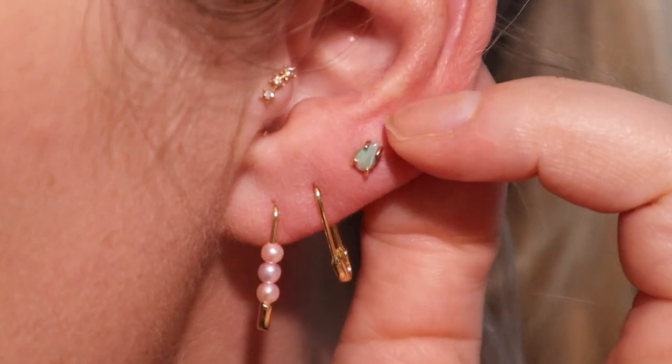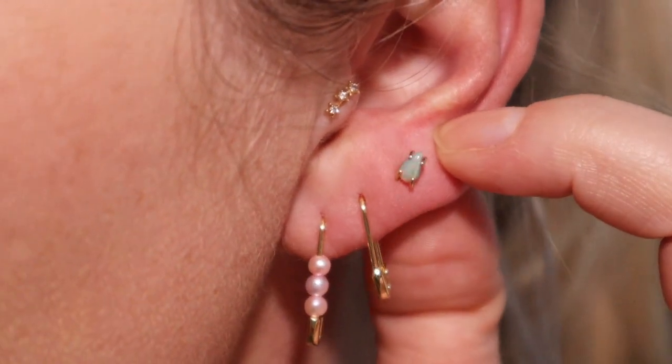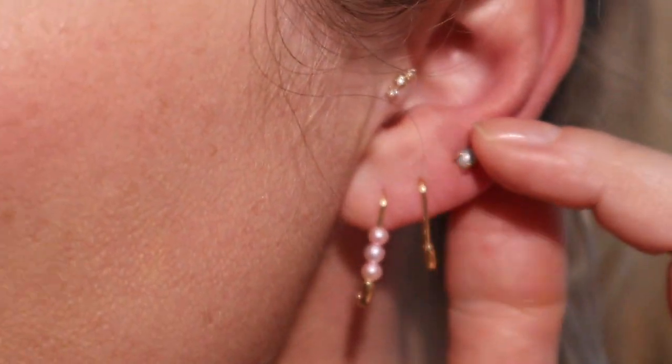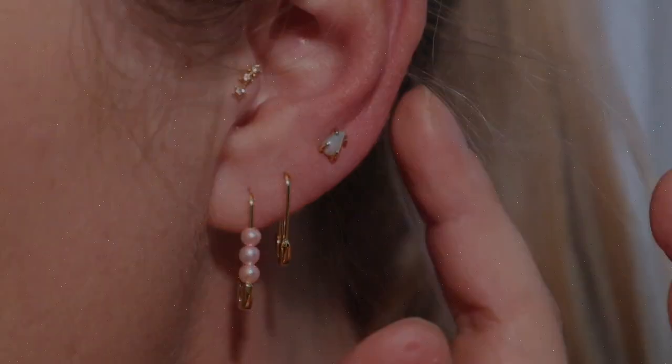Here is the other seer earring, and then here is the Melissa Joy Manning opal earring — see how it sparkles in the different lights. It's really tiny and petite but really pretty at the same time.